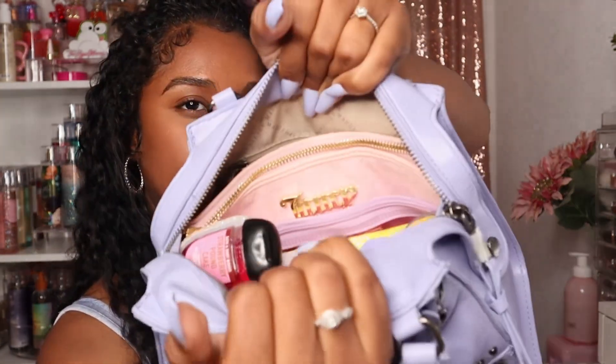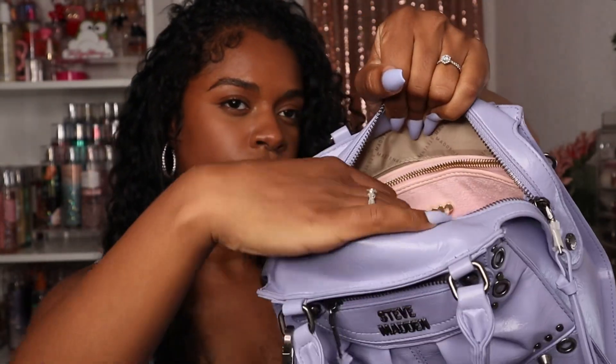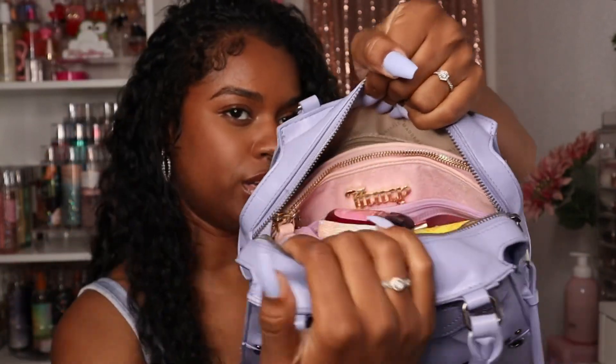Just in case you were wondering how everything fits — this is how it looks inside. Everything fits nice and tight, and I like to keep the hand sanitizer right on top so you don't have to dig through the bag. I think this bag is just the best; I really want it in black as well — I want every color honestly, but I think it only comes in lavender and black. If they have it in pink, I need it. That's everything in my bag — thank you guys so much for watching, don't forget to like, comment, and subscribe, and I'll see you in my next video!